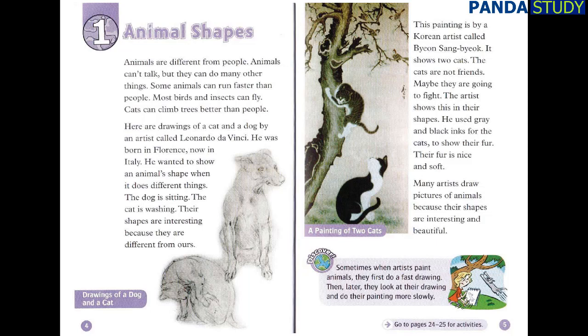This painting is by a Korean artist called Pyonsang Pyok. It shows two cats. The cats are not friends — maybe they are going to fight. The artist shows this in their shapes. He used grey and black inks for the cats to show their fur. Their fur is nice and soft. Many artists draw pictures of animals because their shapes are interesting and beautiful.